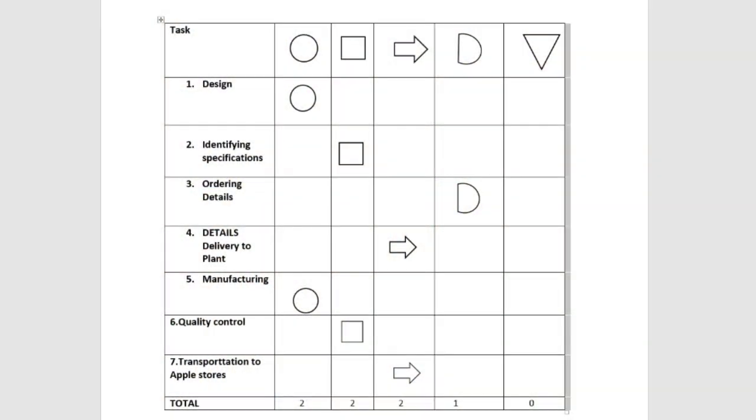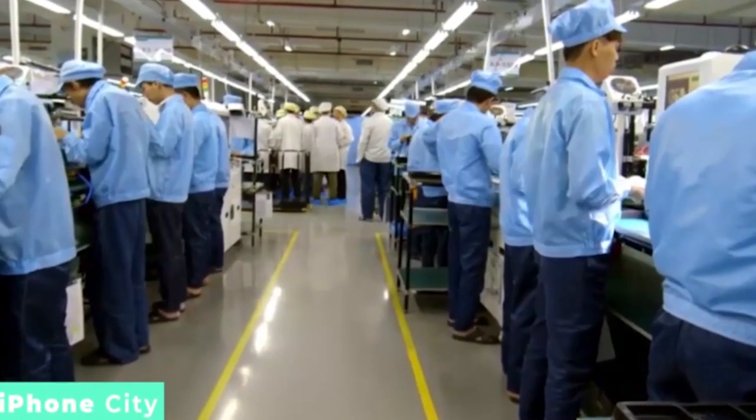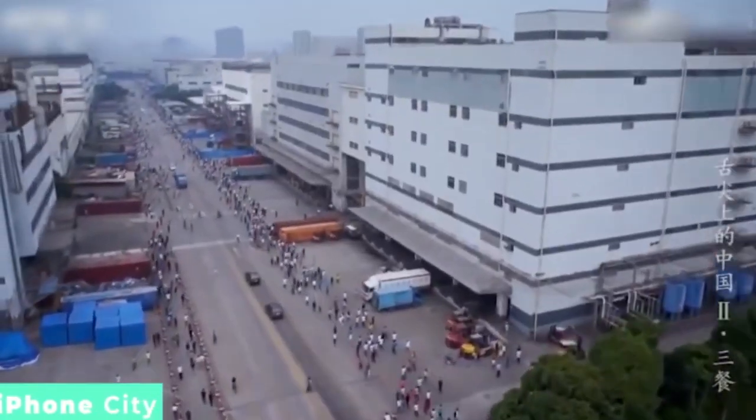Process mapping involves describing processes in terms of how the activities within the process relate to each other. There are five process mapping symbols: a circle, which represents an operation; a square, which represents inspection; an arrow facing right, which represents transport; a D shape, which represents delay; and a triangle facing down, which represents storage.